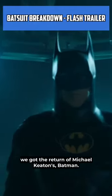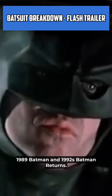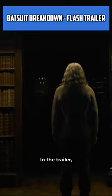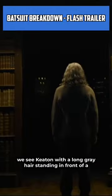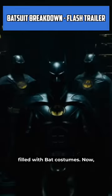In the trailer for The Flash, we got the return of Michael Keaton's Batman. Keaton played the character in Tim Burton's 1989 Batman and 1992's Batman Returns. In the trailer, we see Keaton with the long gray hair standing in front of a bookshelf that's actually a door to a room filled with bat costumes.